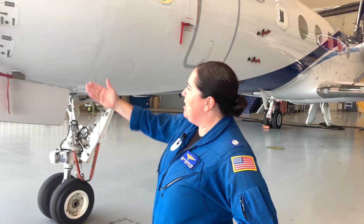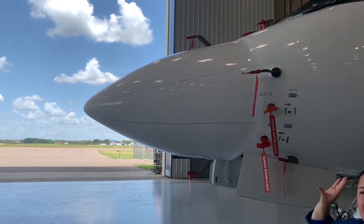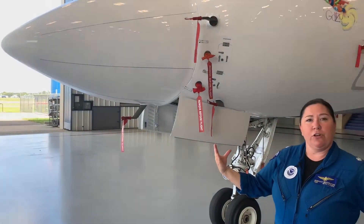Let me tell you a little bit about this plane. The reason we call it Gonzo is because of its elongated nose. The nose is different than any other G4 nose because we have a much stronger weather radar inside, and that's used for hurricane research.